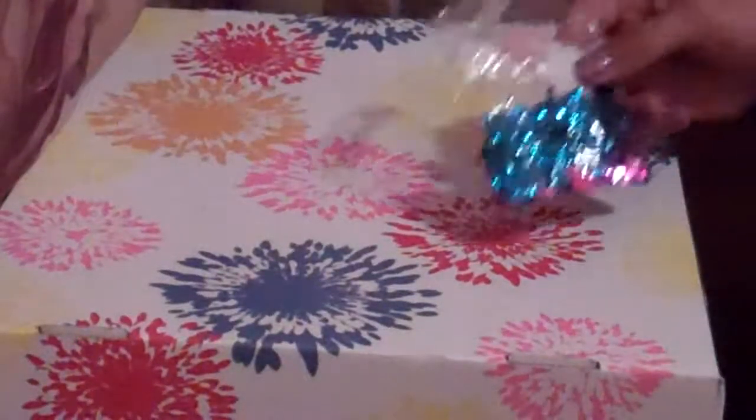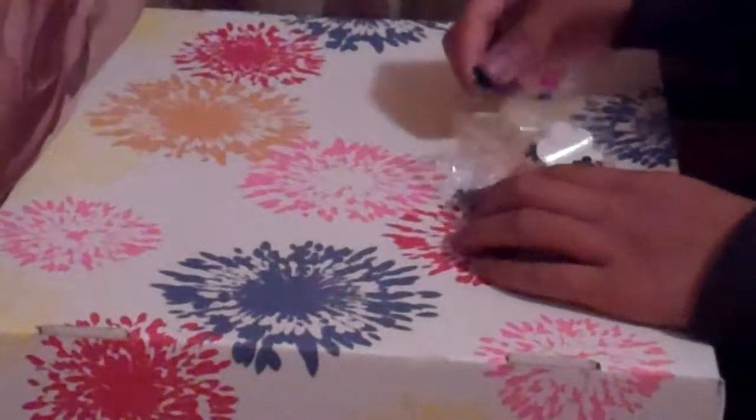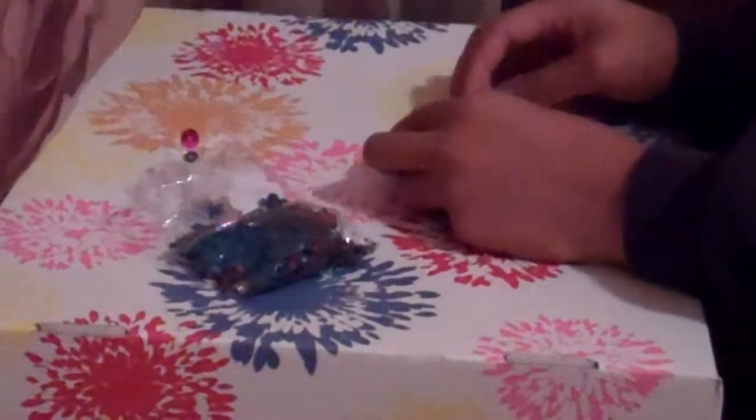And then I have sequins. I have like flower sequins, and they have a little hole in them so you can sew them onto your clothes or whatever you want to do with that. And I have these regular pink sequins and then regular purple sequins.